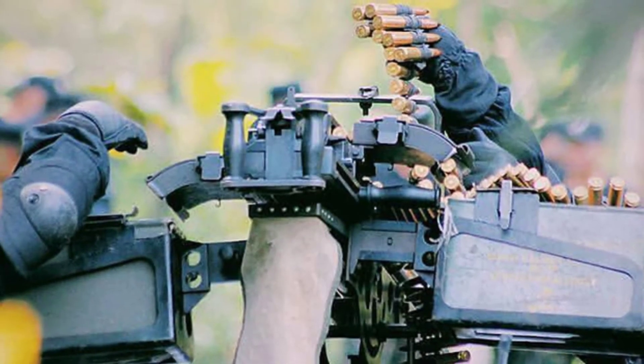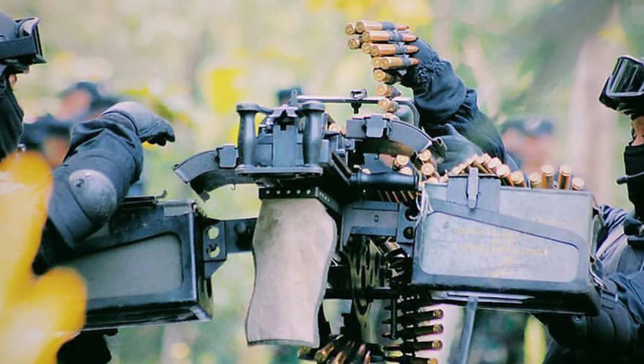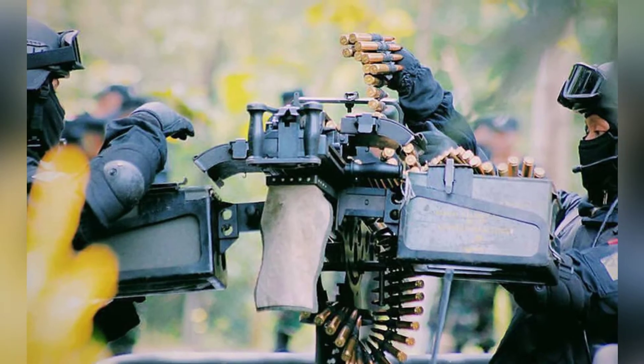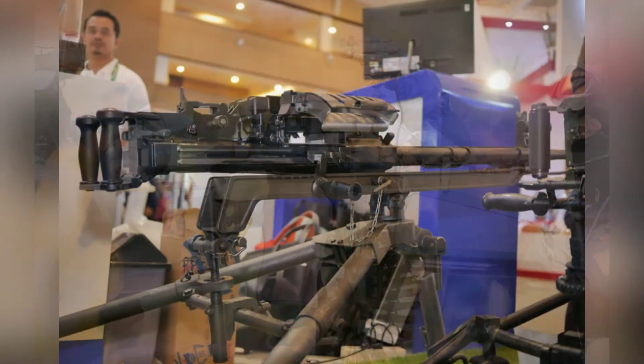The gun features a spade grip and thumb trigger, making it similar in operation to the M2. The machine gun utilizes a constant recoil principle, with a long recoil travel of the bolt resulting in high shooting accuracy and lower recoil force.